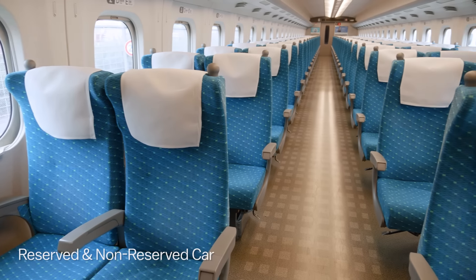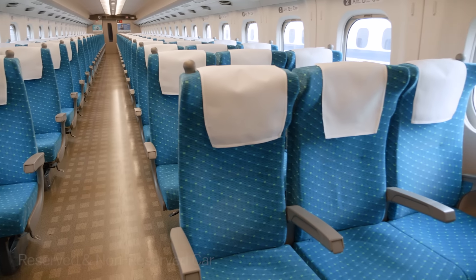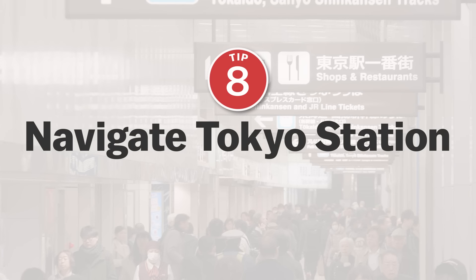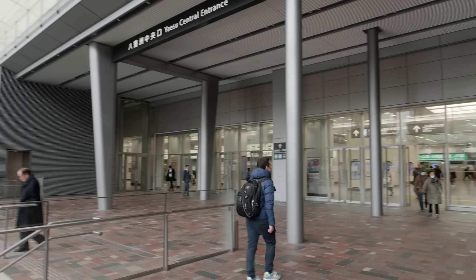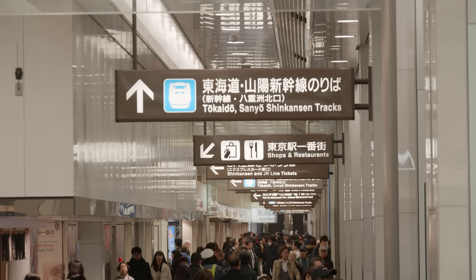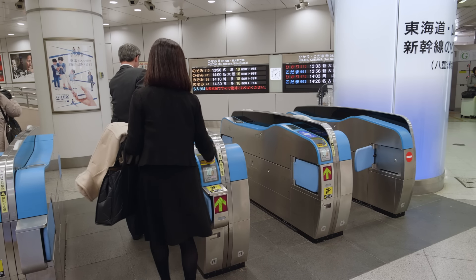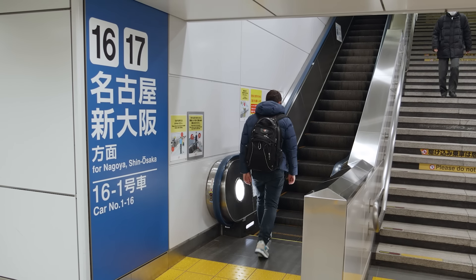Step 1: purchase an IC card. Step 2: install the app. Step 3: register your credit card. Step 4: connect your IC card to the app by inputting the ID number on the card. Step 5: book your Shinkansen. Step 6: use the associated IC card to tap through the ticket gates at any Shinkansen station between Tokyo and Hakata.